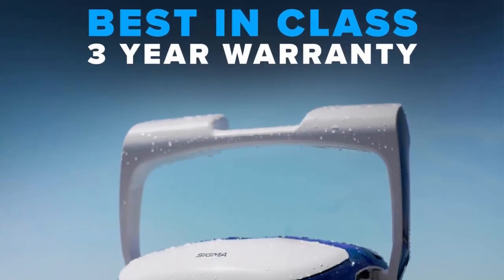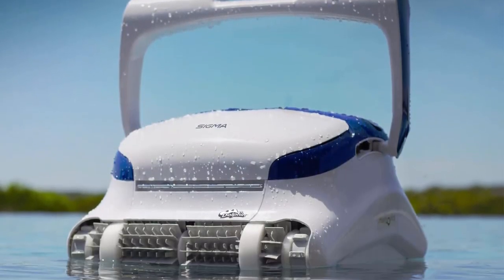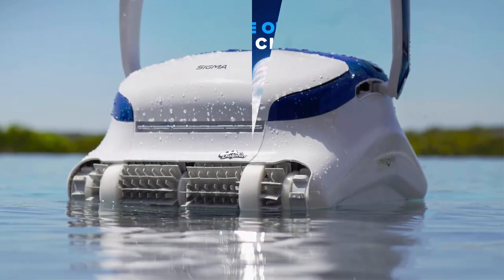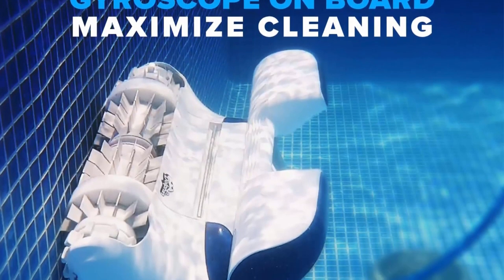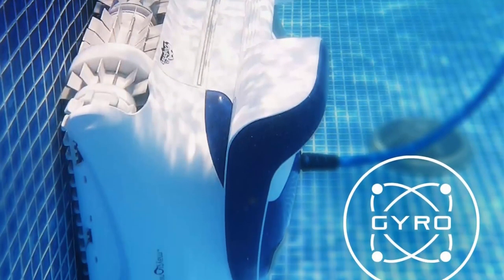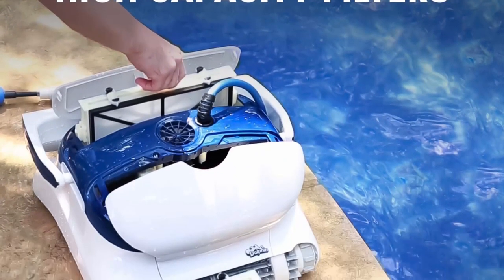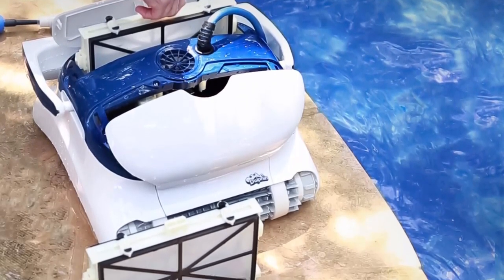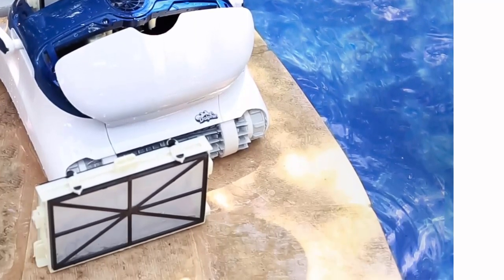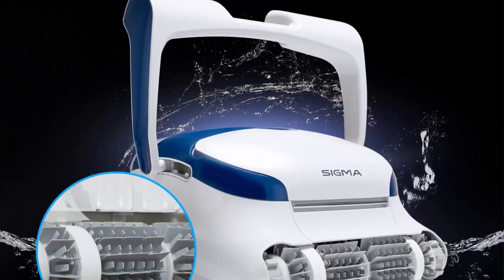Powerful dual scrubbing brushes thoroughly and efficiently attack tough contaminants, removing algae and bacteria from floor, walls, and waterline for a deep clean in 2.5 hours. Just say when — set Sigma's weekly scheduler to automatically clean for you daily, 2x per week, or 3x per week. Connect your Sigma to your smartphone using Bluetooth to spot clean when needed.